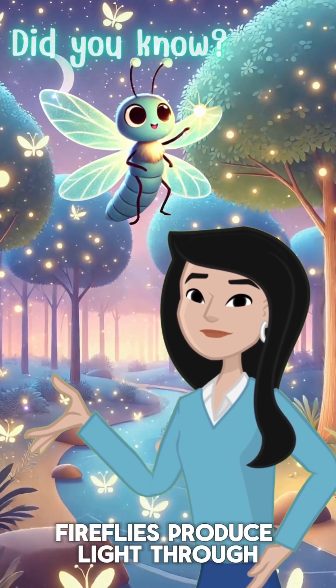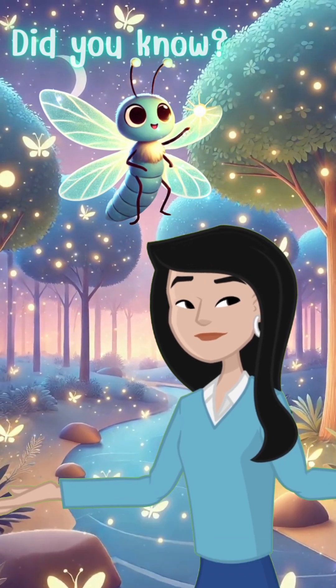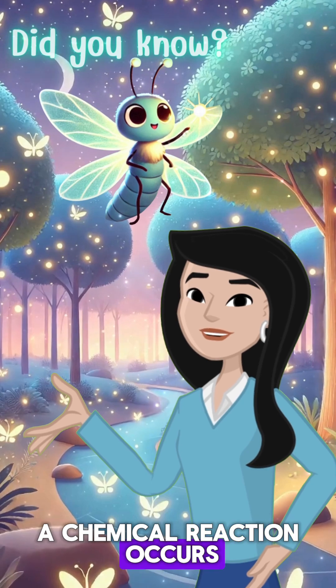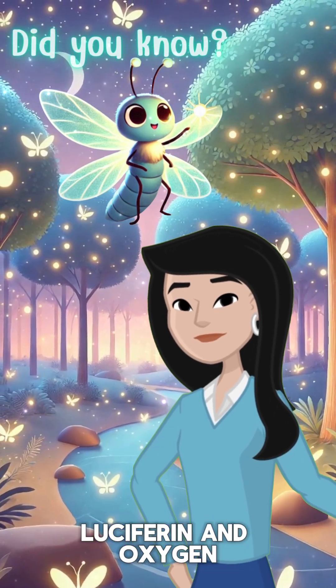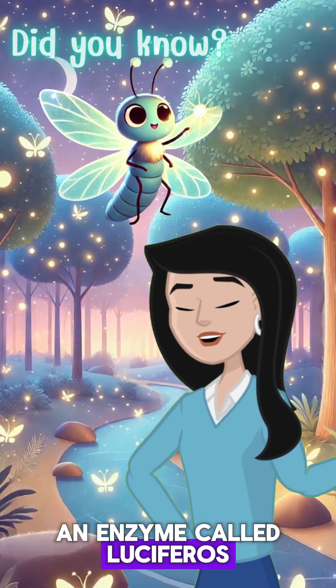Fireflies produce light through a magical process called bioluminescence. Inside their tiny bodies, a chemical reaction occurs between a substance called luciferin and oxygen, with the help of an enzyme called luciferase.